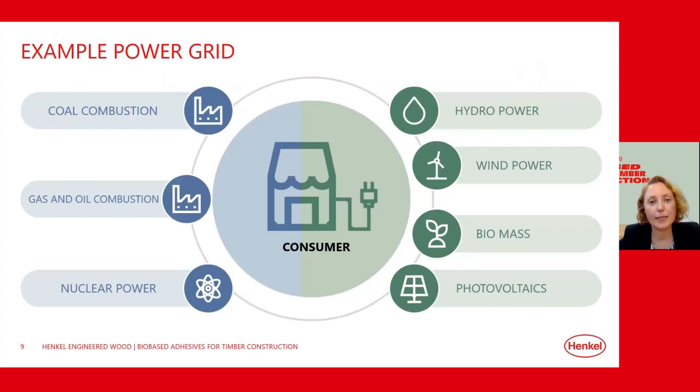This approach has been applied to energy companies for years. They use both fossil and renewable energy sources to generate electricity, feed it into the power grid, and then sell either renewable or fossil-based energy at the end. Some customers pay for green electricity from renewable sources, but the electricity that arrives at their home is mixed with electricity from other sources such as oil, gas, or nuclear. The same principle applies to the mass balance approach, which accelerates the transition towards fossil-free circular value chains by allowing use of existing assets and exact tracking of renewable carbon.